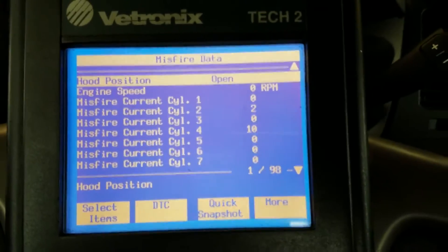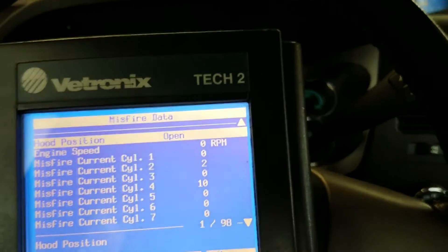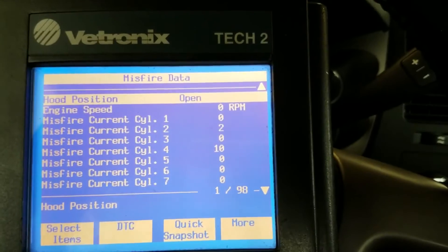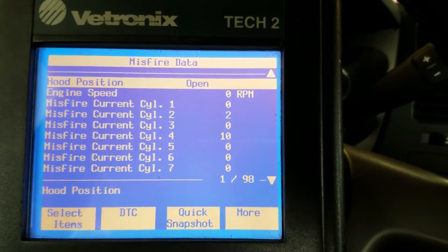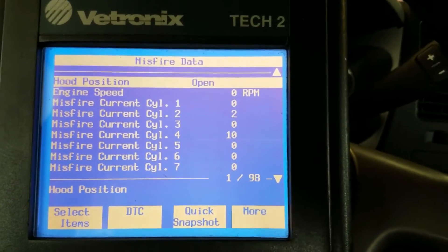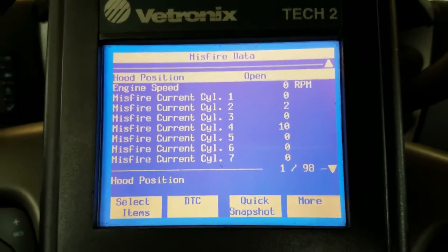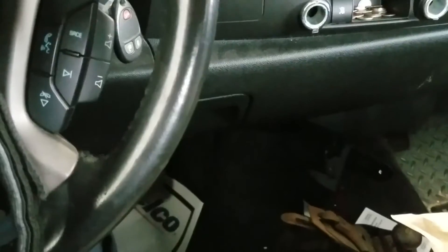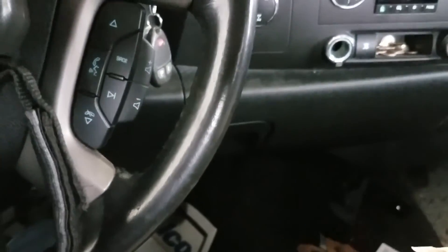We're going to dig a little deeper into this thing. I'm going to check all the basics — recheck the coil, the wires, the plugs, do a compression test — and depending on how all that stuff turns out, we may end up having to pull the valve cover off and see if we have a lifter failure.